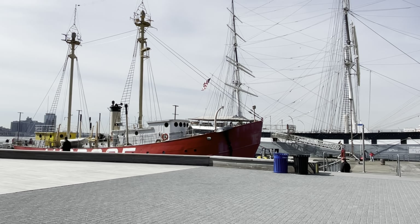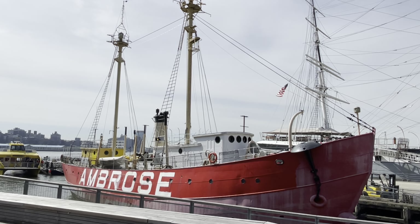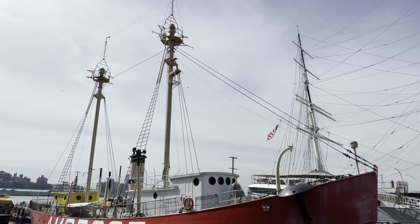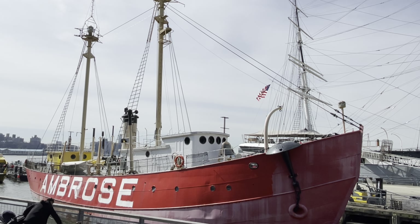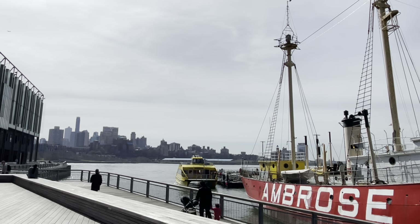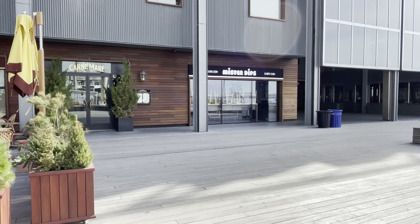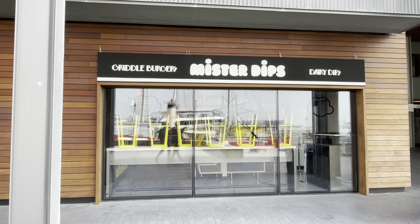Before we get to the burger joint, I want to point out the Ambrose lightship right here. Like a lighthouse, but it's actually a floating ship. This was built in 1907 and would guide ships from the Atlantic Ocean into the broad mouth of New York Bay — there are quite a few sandbars in the bay and low visibility, so this ship would meet incoming ships and bring them in. The light still blinks, although it's daytime so it's a little harder to see. This was donated to the South Street Seaport Museum by the Coast Guard and is part of the museum's exhibit. Now that burger joint we were talking about is over here on the left — Mr. Dips. They also have dipped ice cream cones that are delicious and zero calories. Mr. Dips has really terrific burgers — if you're down in this area and you like burgers, that's the place to go.